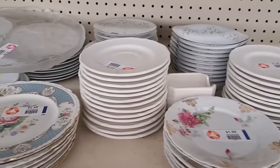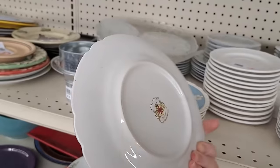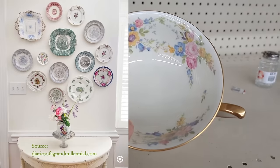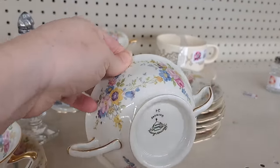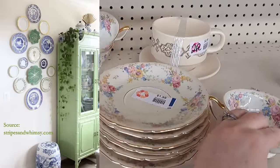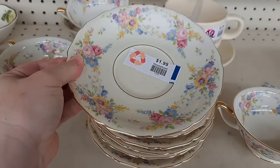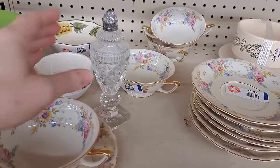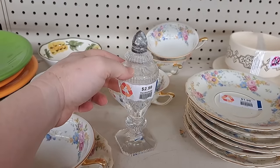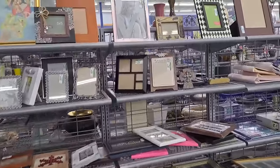Lovely vintage floral dishes like these may not be what you would choose to put on your everyday table, but they are lovely for creating vignettes on the wall. This cut glass salt shaker was gorgeous — were there a pair and the tops weren't oxidized, those would have shown up in my Etsy shop. After a quick look through the frames at the thrift store, I was ready for some antiquing.